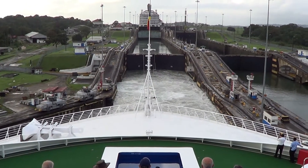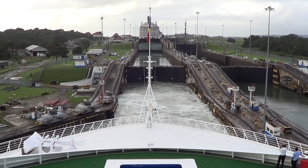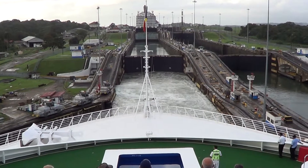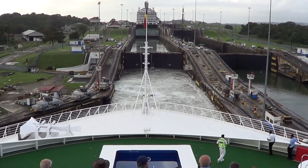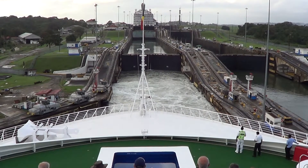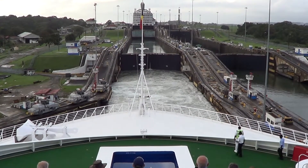The gates are seven-foot thick and are basically buoyant — when they are filled with water, the gate actually floats. The water does not come through the open gates; it comes from the base of the lock and the side walls themselves.